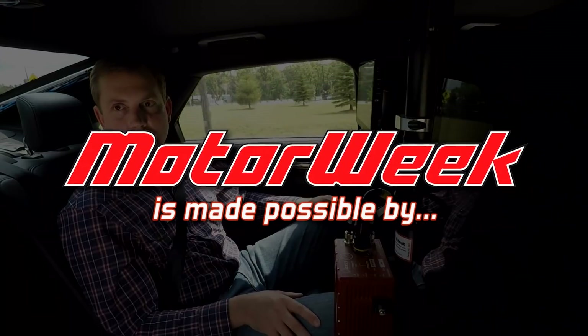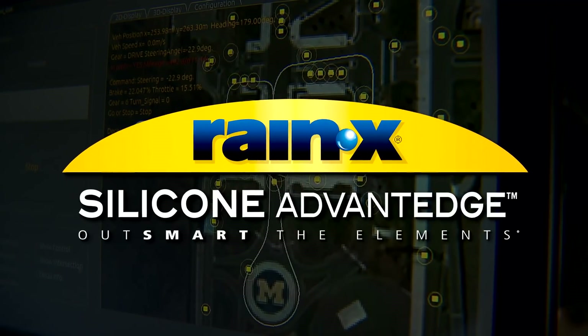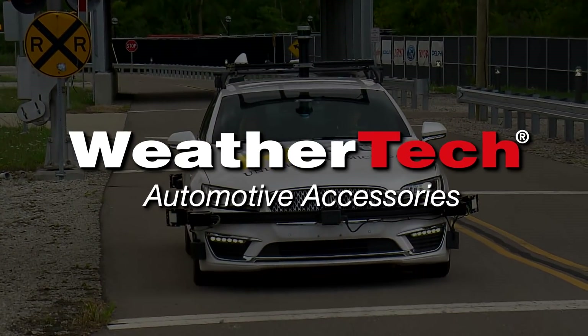MotorWeek is made possible by TireRack.com, Raynex, Hum by Verizon, State Farm, and WeatherTech.